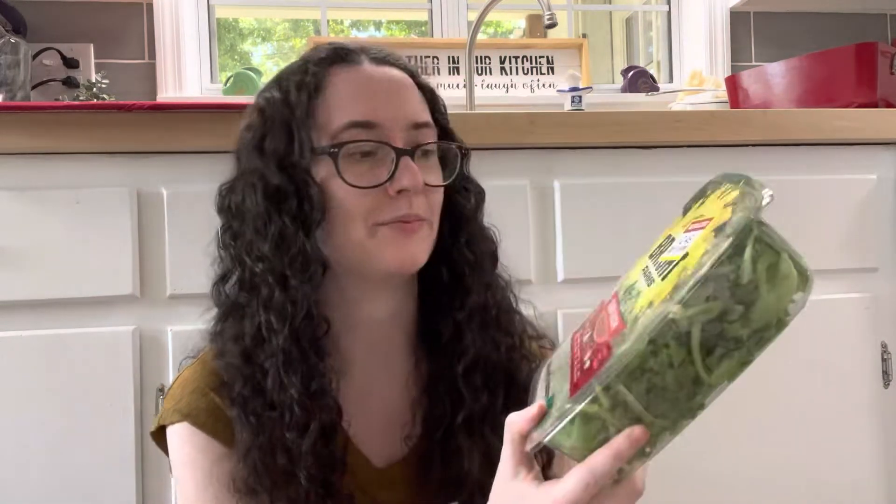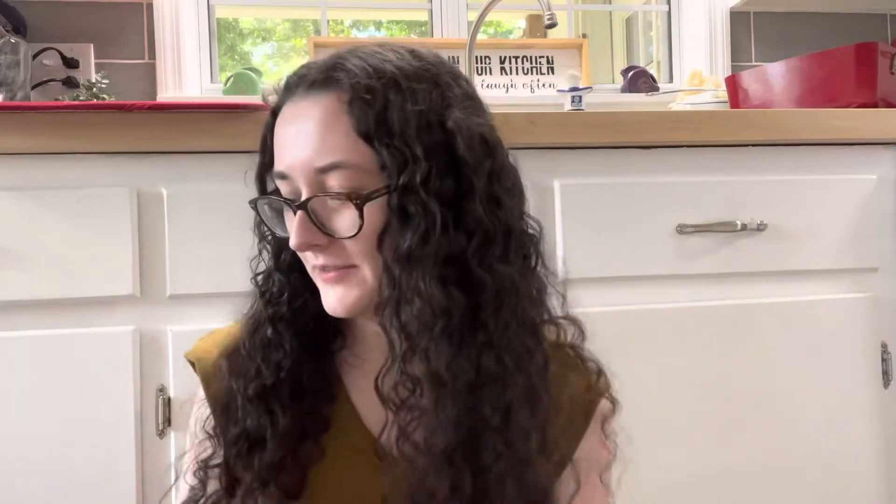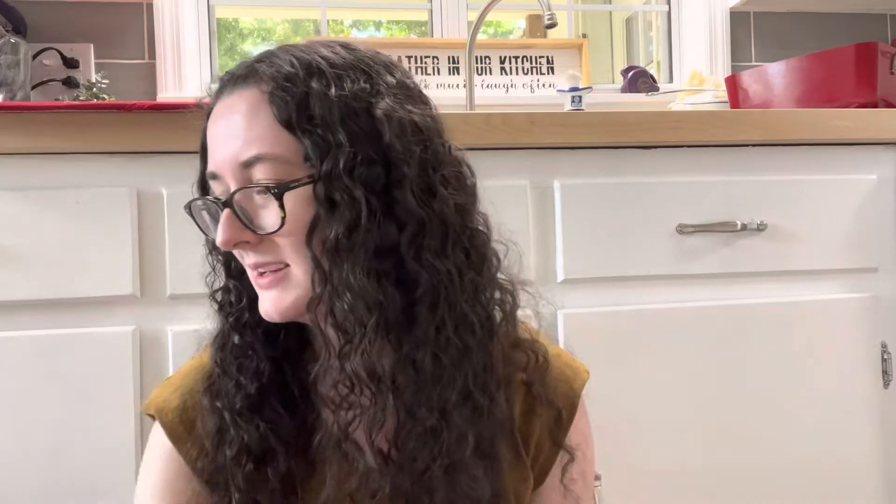I had a coupon for this too, so it was even cheaper — $2.50 for a Bright Farms Sunday Bacon Crunch Kit salad. I love a good salad kit. It's really convenient and cost-effective compared to separately buying bacon, cheddar cheese, sunflower seeds, crispy onions, and ranch dressing — and the ranch dressing is vegan.